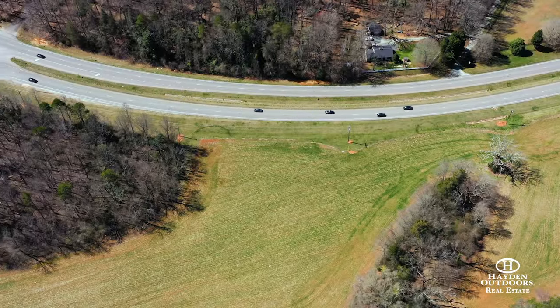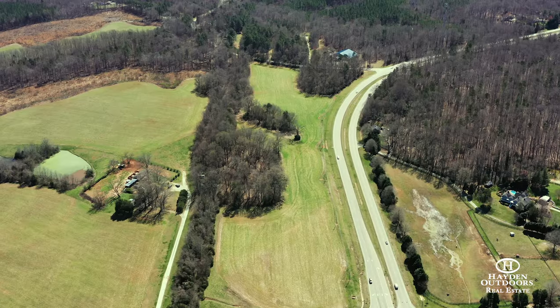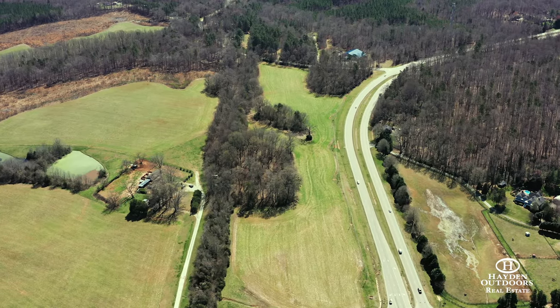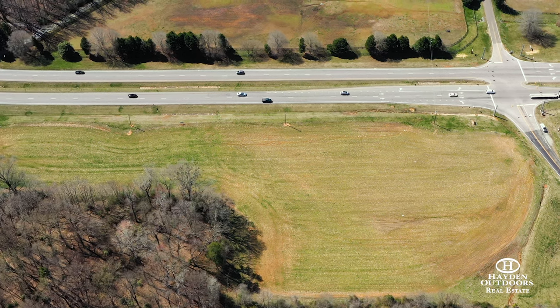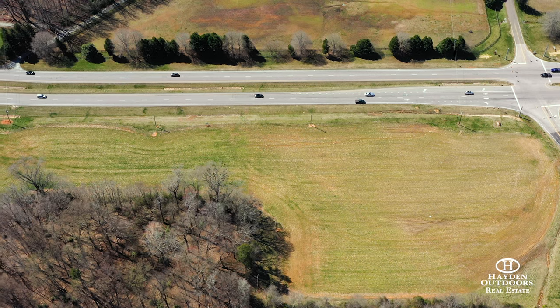The southern property line borders Highway 501 with over 1,900 feet of road frontage. Highway 501 can take you into the towns of Durham and Raleigh within 20 to 30 minutes depending on traffic.